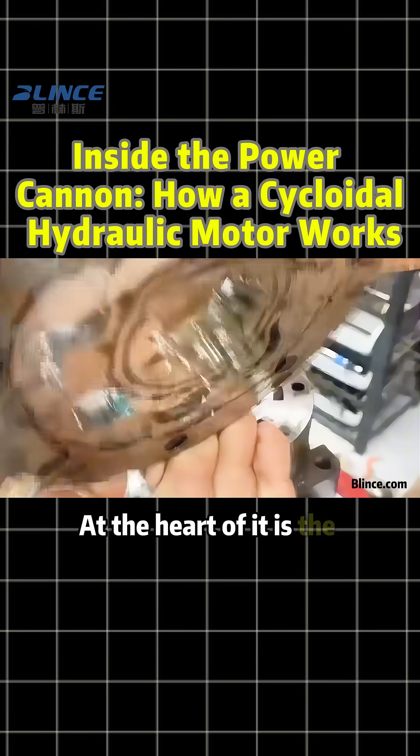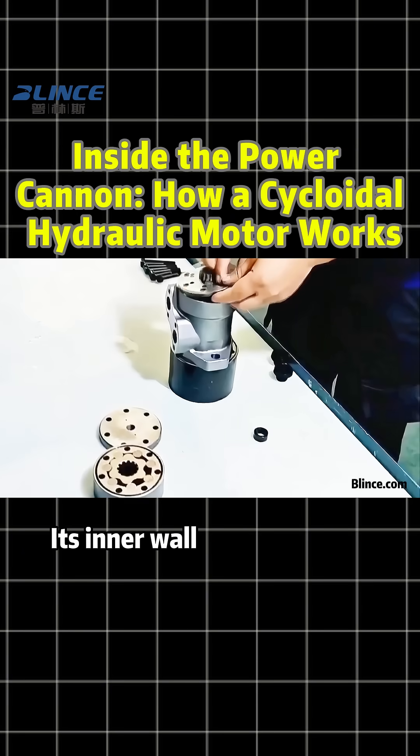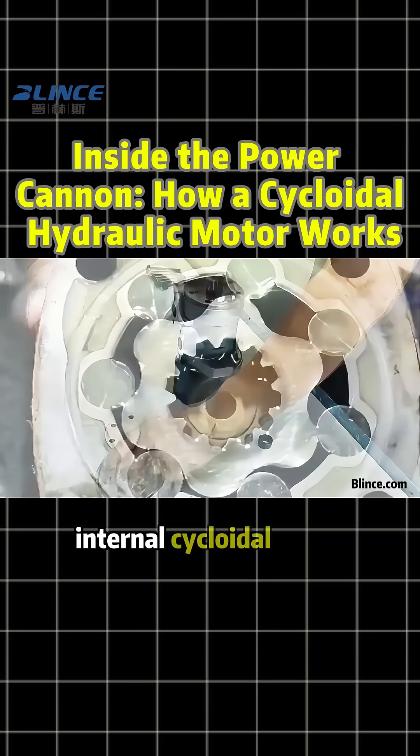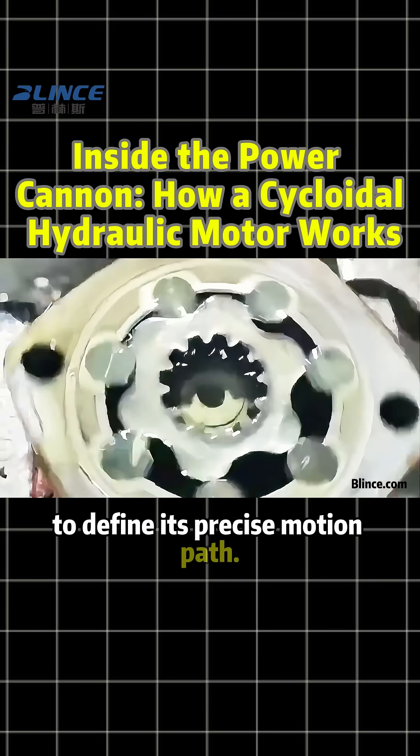At the heart of it is the stator, firmly fixed to the housing. Its inner wall has ξ+1 internal cycloidal teeth, forming sealed chambers with the rotor to define its precise motion path.